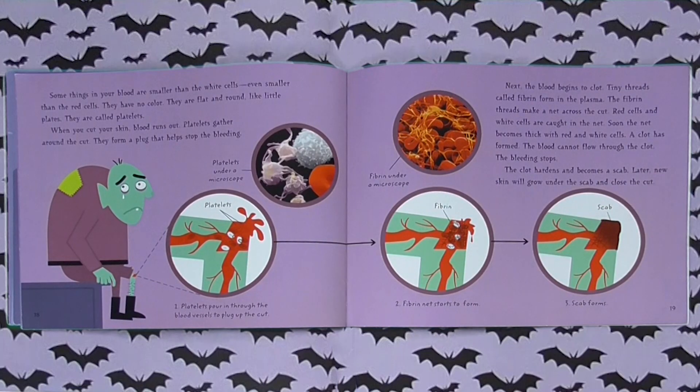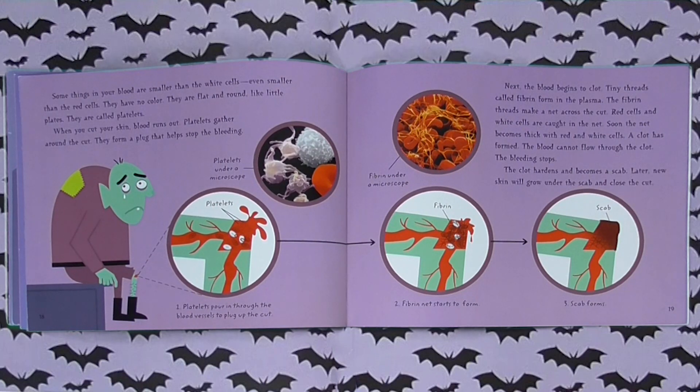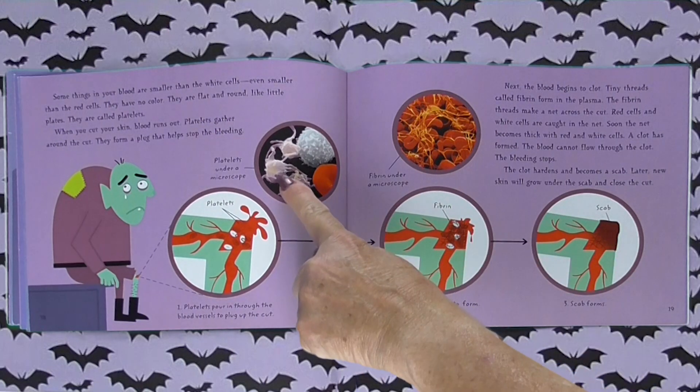Some things in your blood are smaller than the white cells — even smaller than the red cells. They have no color. They are flat and round like little plates. They're called platelets. When you cut your skin, blood runs out. Platelets gather around the cut and form a plug that helps stop the bleeding. You can see the platelets right there — isn't that cool?